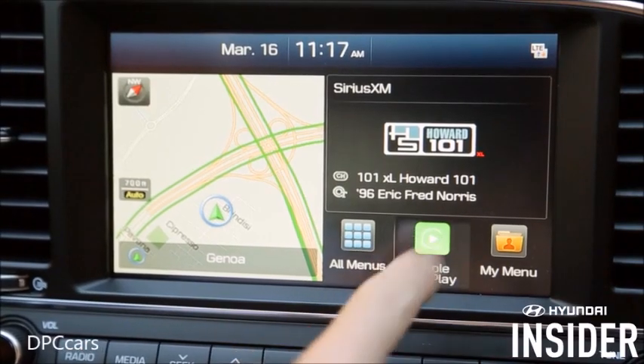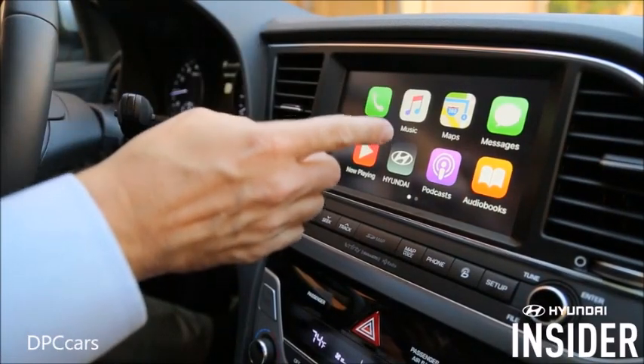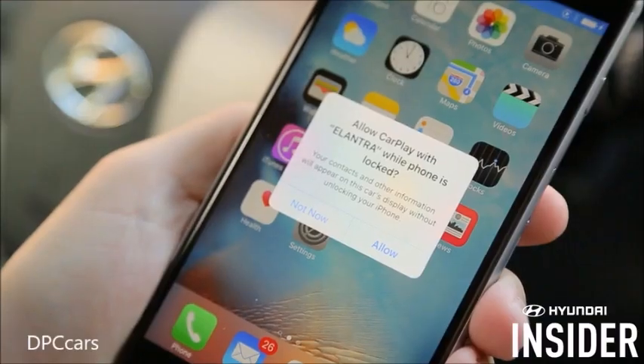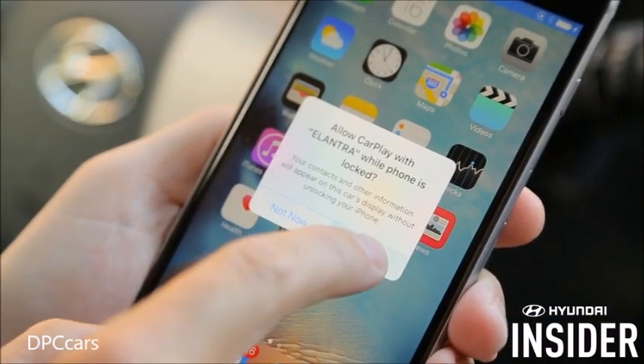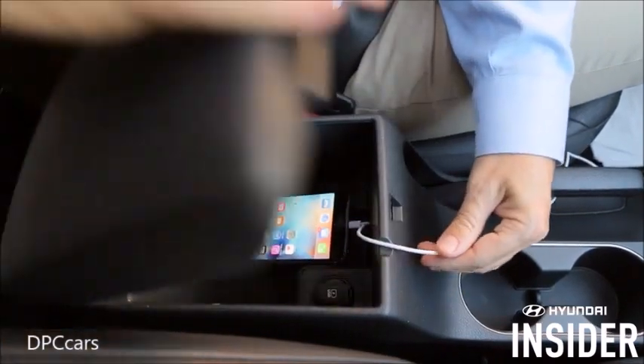You'll need to tap this icon to see the home screen, but note that your session has already begun, so incoming phone calls, Siri requests, and other features are ready to go. For your very first time, you'll be prompted to unlock your phone — press Allow. Once your Hyundai has recognized your iPhone, you will not need to unlock it in the future.